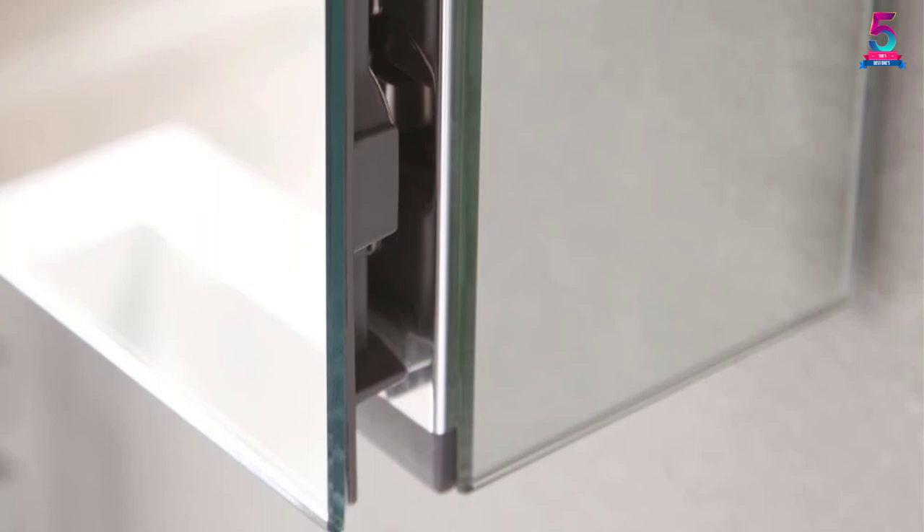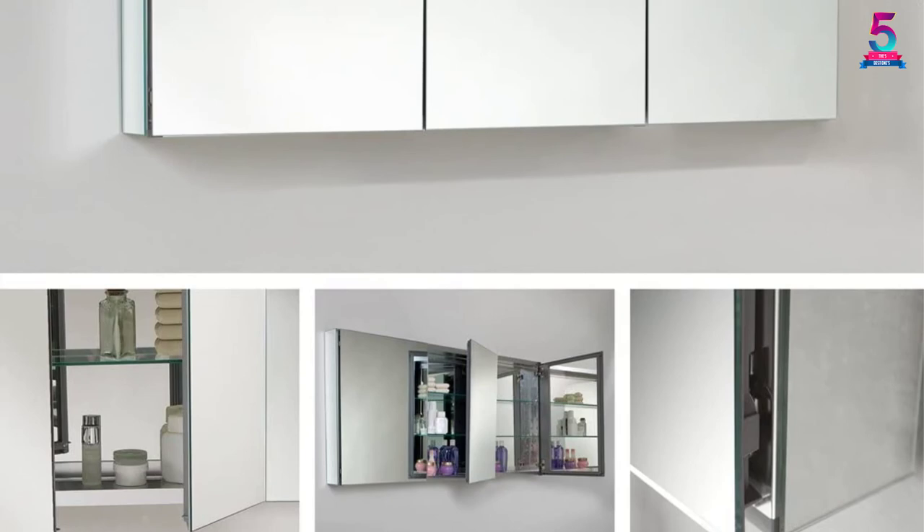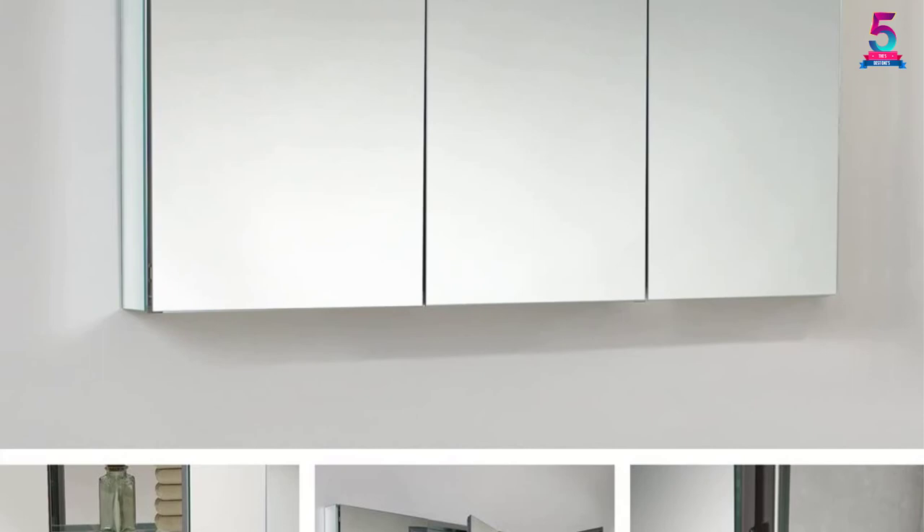The cabinet is made with an anodized aluminum frame that provides a dust and moisture-resistant interior, keeping your items dry and free from dust particles. The cabinet has four shelves to house toiletries and other bathroom items.